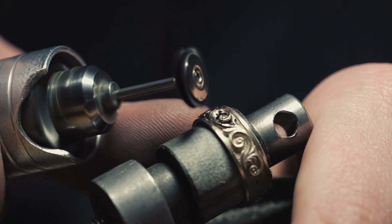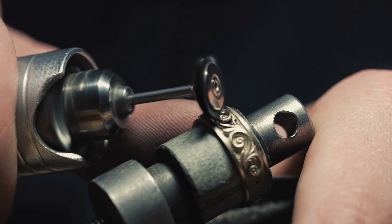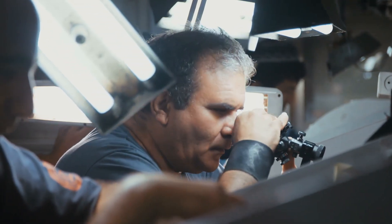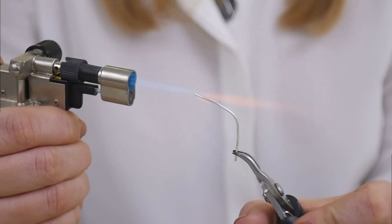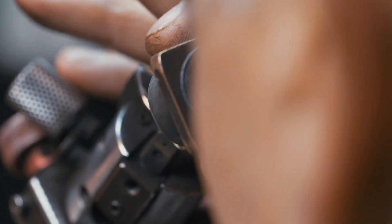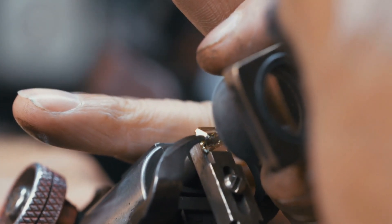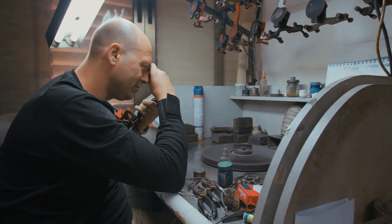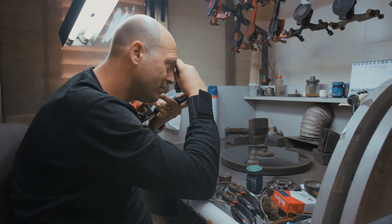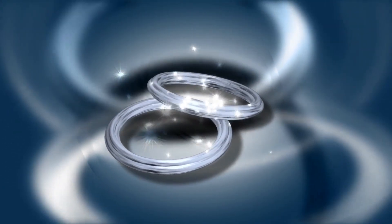It is impossible to determine the difference between lab-created diamonds and real diamonds without the use of specialist equipment, even if you are a certified gemologist. Look at the grading report to see whether the diamond is lab-grown or natural — this is the most accurate method to detect the difference between the two. For example, a professional gemologist would employ magnification to examine the nature of the inclusions in a diamond to determine if it was mined or created in a laboratory setting.